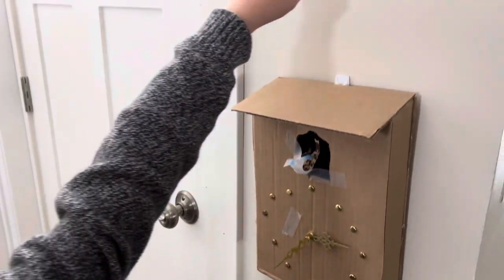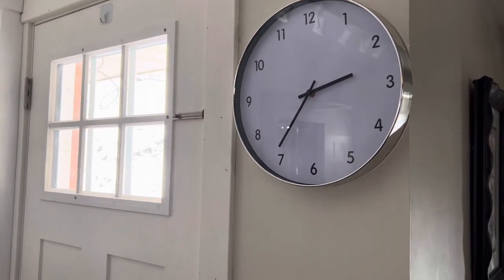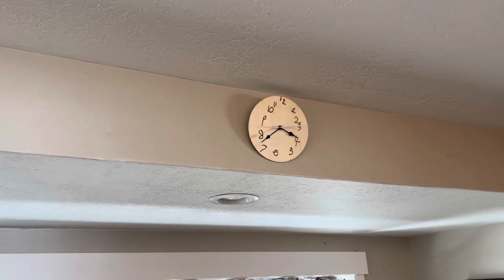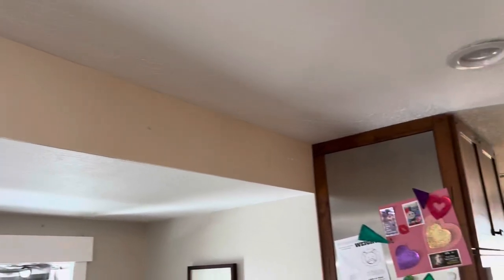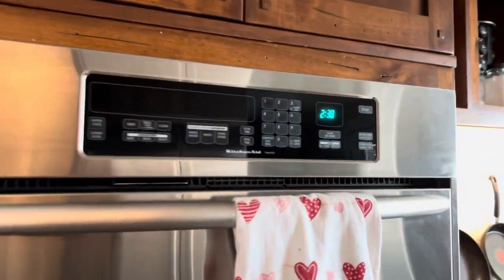And there is a clock that I got from Christmas. There is a wooden clock that I made. And there is the oven clock. There is the microwave clock.